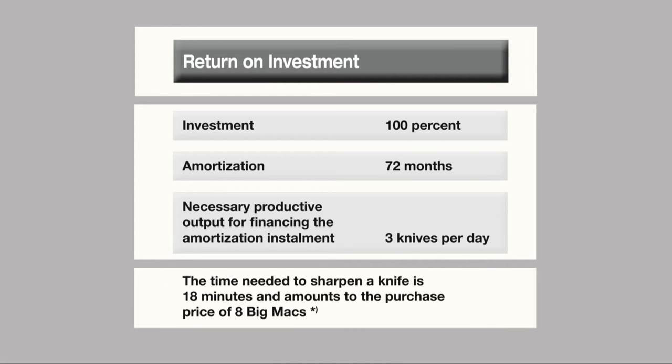The time needed to sharpen a knife is 18 minutes and amounts to the purchase price of eight Big Macs.